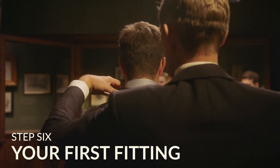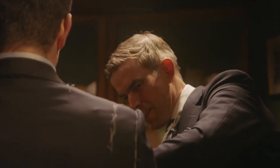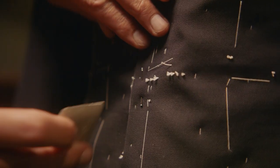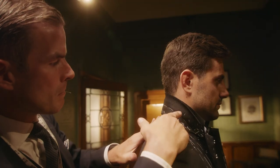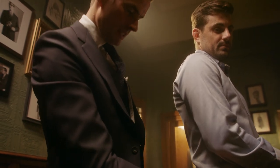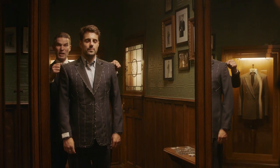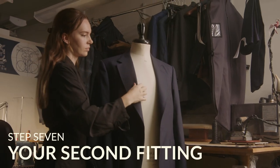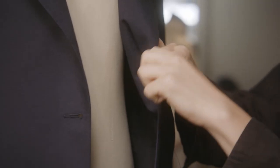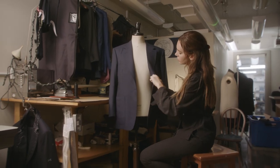Step six: your first fitting. Your suit will be quite unrecognizable at first. This is known as the base stage, where the cutter can make subtle adjustments to the fit. It will then return to your tailor, where it will be totally deconstructed and reassembled, complete with the relevant alterations. At your second fitting, the suit will have been transformed. At this stage, we discuss any final alterations or small adjustments to perfect the final fit.